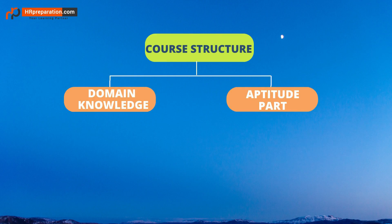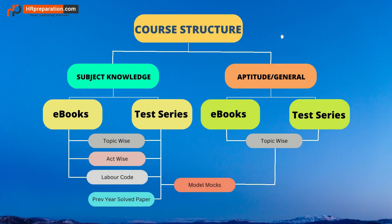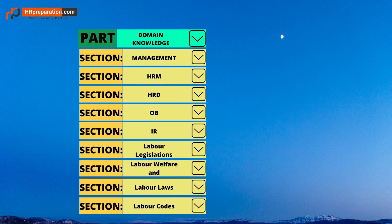This course has two parts: the first part is domain knowledge and the second part is aptitude. Both domain knowledge and aptitude parts consist of ebooks and test series, with topic-wise and model mocks as a combination of both parts as per the exam pattern.